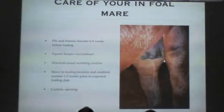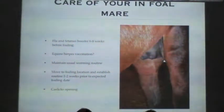For our in-foal mare, what do we need to be doing with her right now? Ideally, we'd want to give her a flu and tetanus booster about six to eight weeks before she foals, so that she's got the maximum amount of antibodies on board, which she then passes onto the foal in her colostrum when she foals.